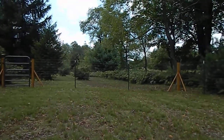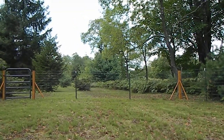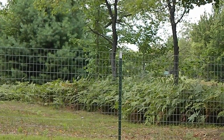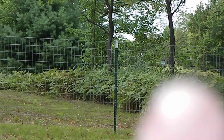And our closest neighbor — can you see them? Let's see. You can see their shed right there and their house is right there.